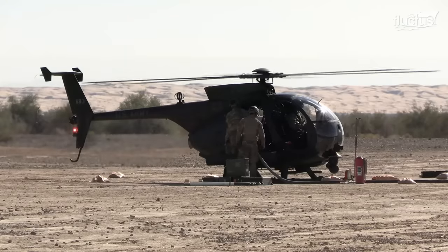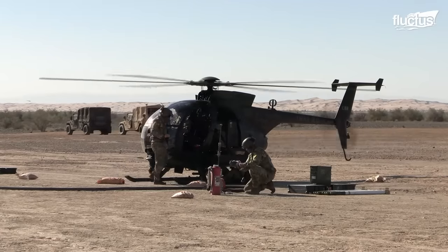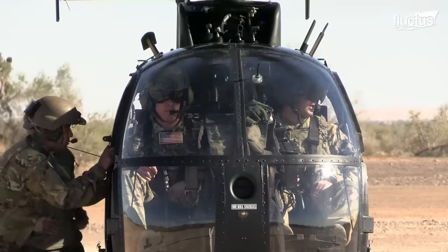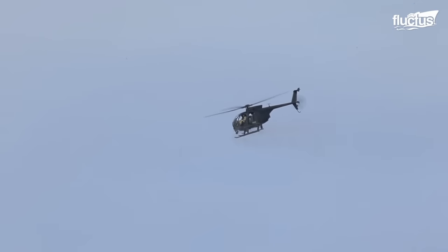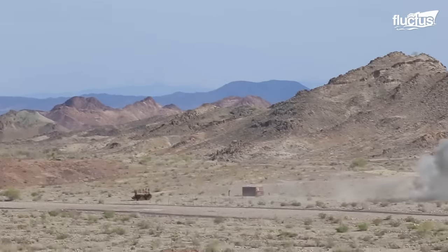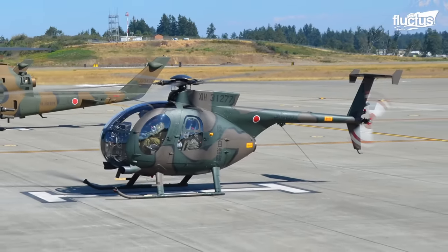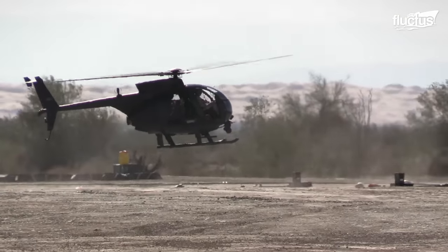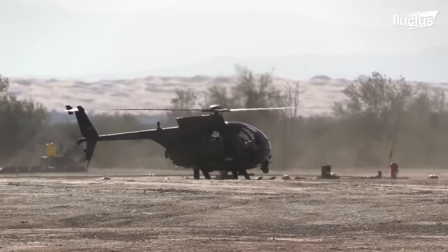The MH-6 Little Bird is a light utility helicopter used by the United States Army for reconnaissance, observation, and special operations support. Derived from the OH-6A Cayuse helicopter, the MH-6 has been in service since the 1960s and is the oldest helicopter in the Army's inventory.